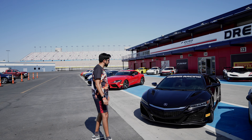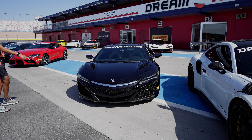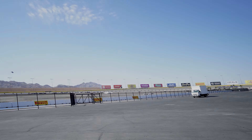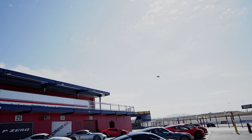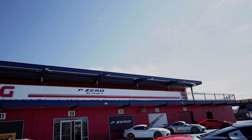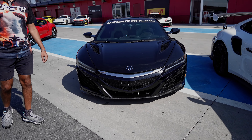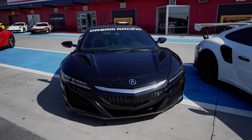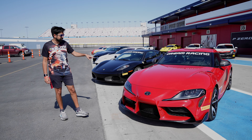Here we go to the Honda NSX — or is it an Acura NSX? I'm not sure. Welcome to America, everyone! Welcome to America. Awesome.